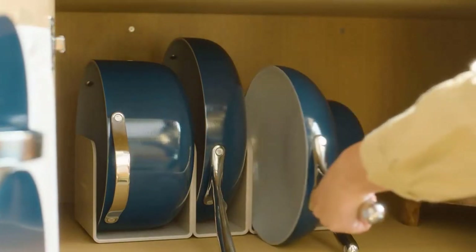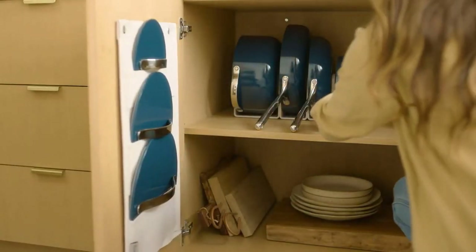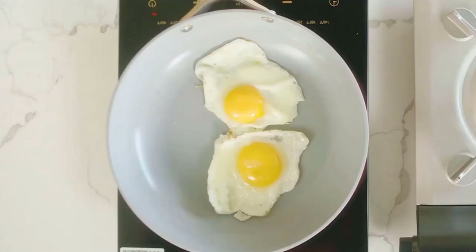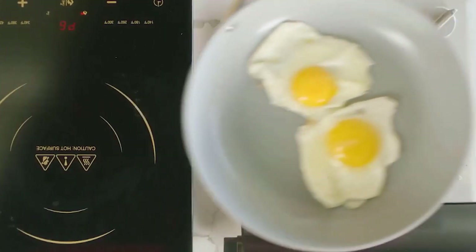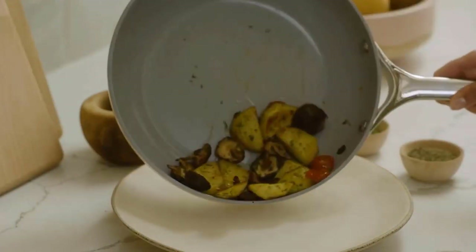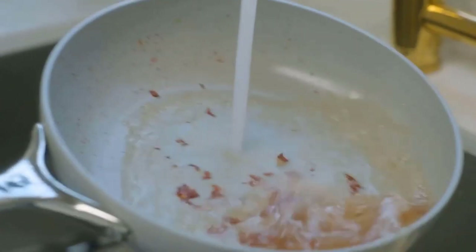During tests these heated up evenly; when simmering pasta sauce they produced even bubbling and no splatters. We also really appreciate the well-thought-out design, like how the lid for the frying pan also fits the Dutch oven. The only complaint is the handles — they tend to get hot when the pans are on the stove for a while, and the screws will loosen with use, so you should check and tighten them periodically.